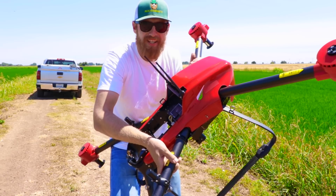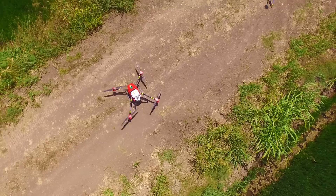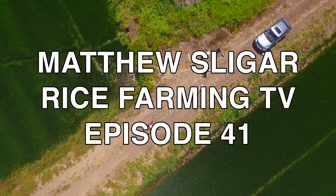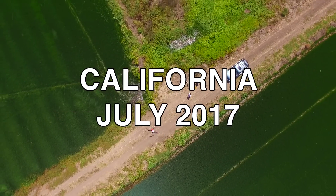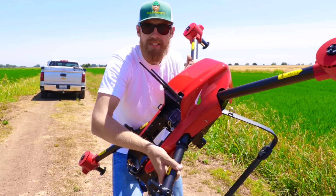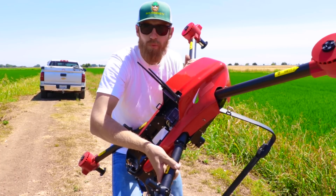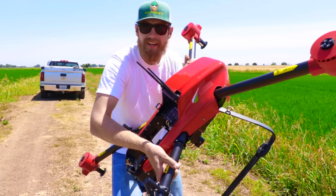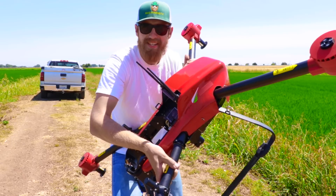This drone here is so ahead of the market, it doesn't even have a model name. I met the boys who own this business through Rice Farming TV, and today we're gonna demonstrate how this completely autonomous drone can apply herbicides or pesticides to rice fields. Let's check it out.